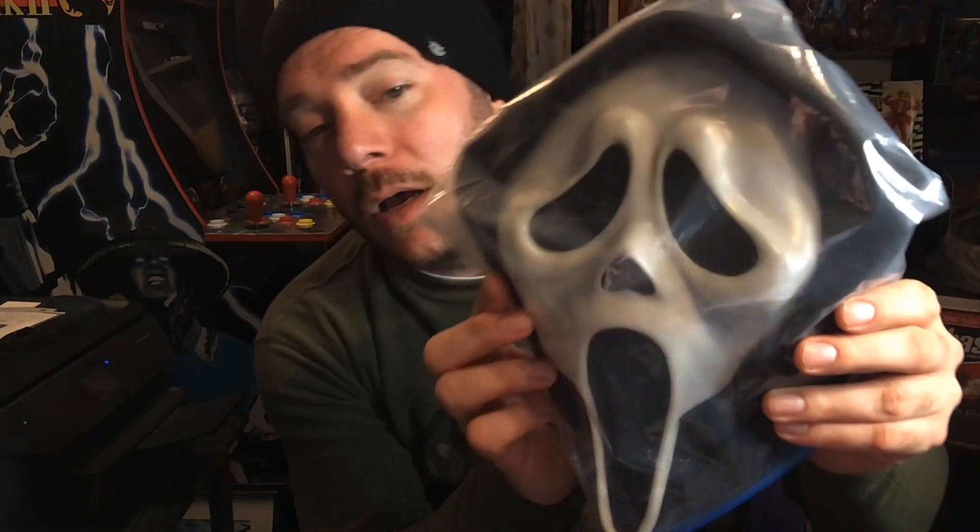The first thing I want to show you guys is what's in here — this is a Scream 2022 mask. This is a special mask that was produced from the same molds that the special masks were made from for Scream 4 back in 2011. However, this mask was produced with different quality materials and a different quality paint job.